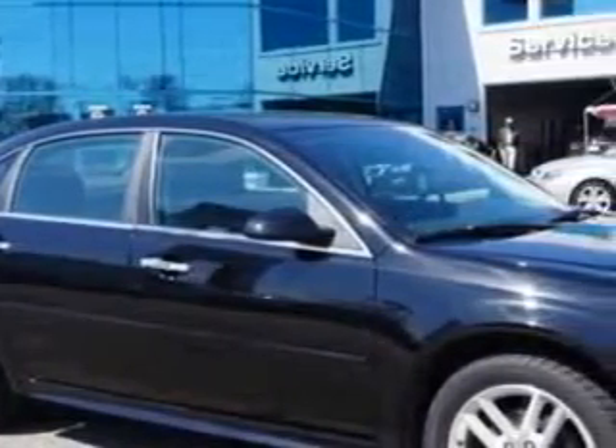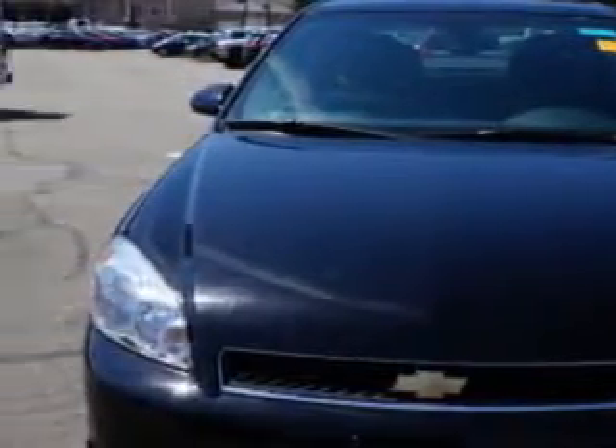You will love this black 2013 Chevrolet Impala, equipped with a 6-cylinder engine and an automatic transmission. Enjoy an impressive 29 miles to the gallon on this great car with features like: